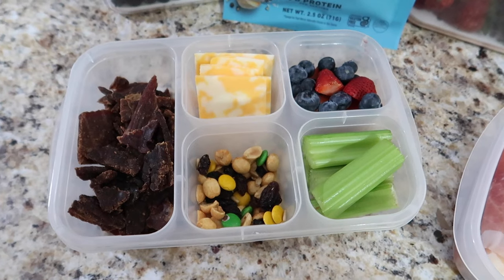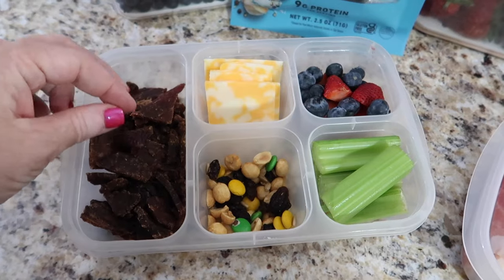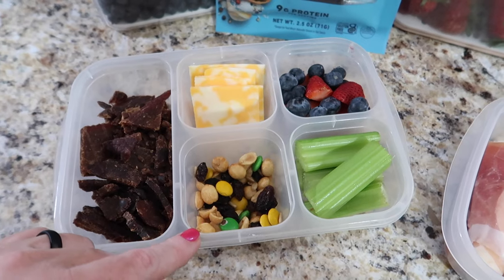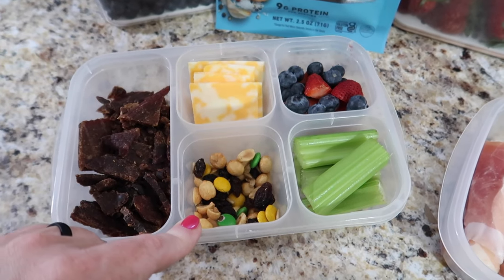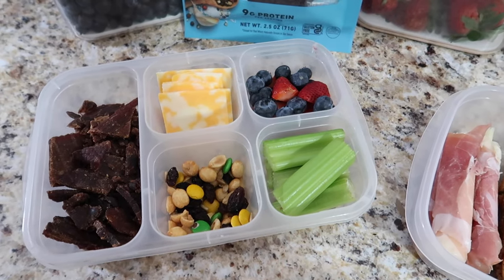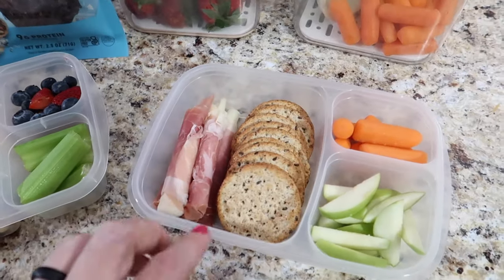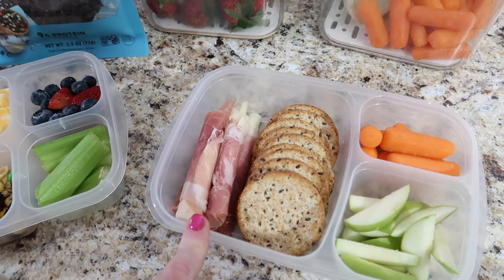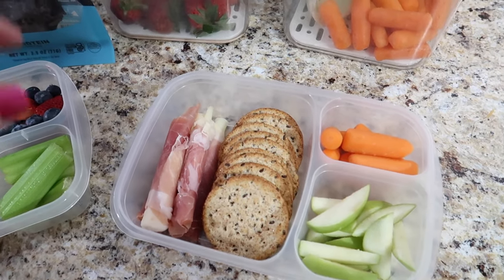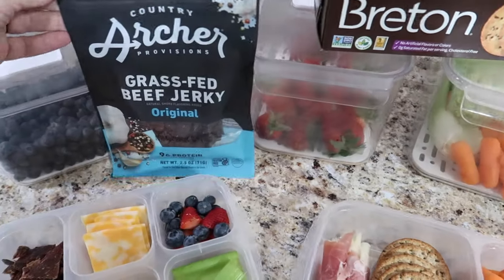Emily requested a snacky lunch again — her number one request — so I have to get creative. She has Archer's beef jerky, her favorite, Colby jack cheese slices, a homemade trail mix of peanuts, raisins, M&Ms, and sunflower seeds, celery sticks she may add peanut butter to, and blueberries and strawberries. Her other option is paninos — prosciutto wrapped with mozzarella cheese — alongside multi-grain crackers, apple slices, and carrot sticks.